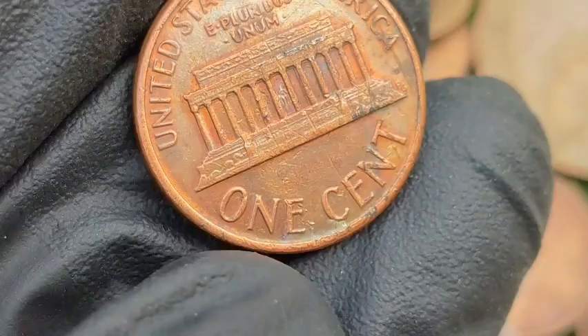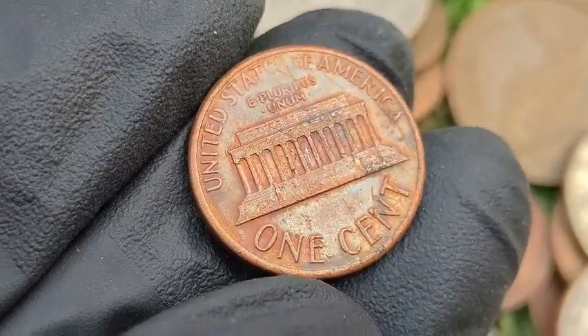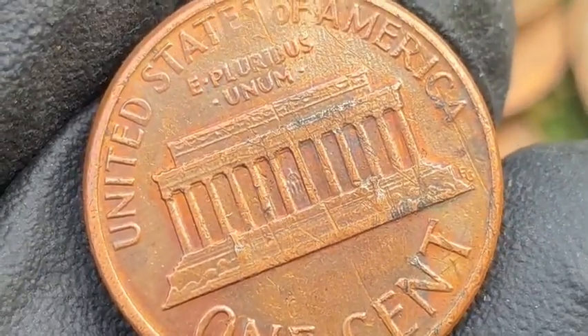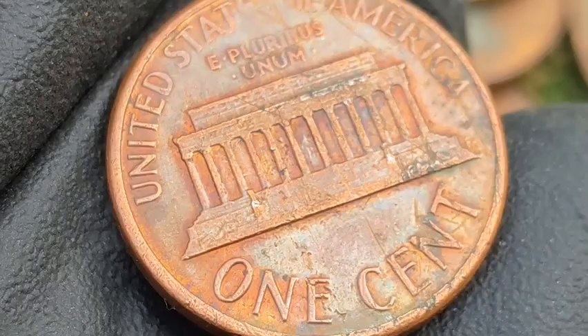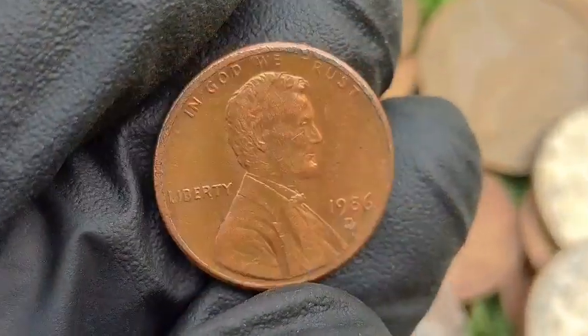Notable errors and varieties — Die Cracks and Chips: small die breaks can cause raised lines or blobs of metal, often near Lincoln's head, the date, or the Liberty inscription. Value: common die cracks can be worth $5 to $20, but dramatic breaks can fetch $50 plus.